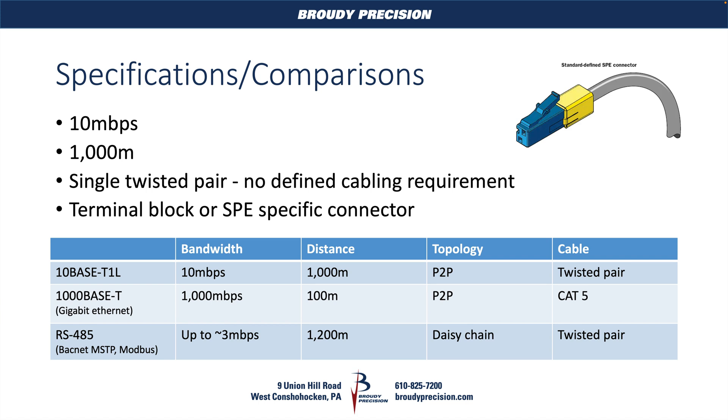Now, how does T1L compare to the regular Ethernet and RS-485 standards that we're used to? We've got our 10-Base T1L, which is the T1L we're talking about here. Our 100-Base T, which is our gigabit Ethernet. And then our RS-485, which is the physical layer for things like BACnet MSTP and Modbus. We've got those listed up here on the chart.